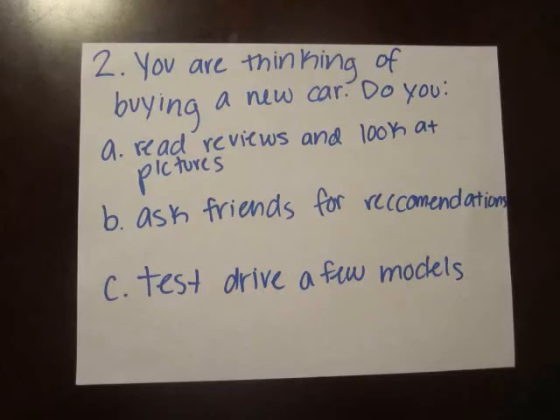You are thinking of buying a new car. Do you read reviews and look at pictures, ask friends for recommendations, or test drive a few models?